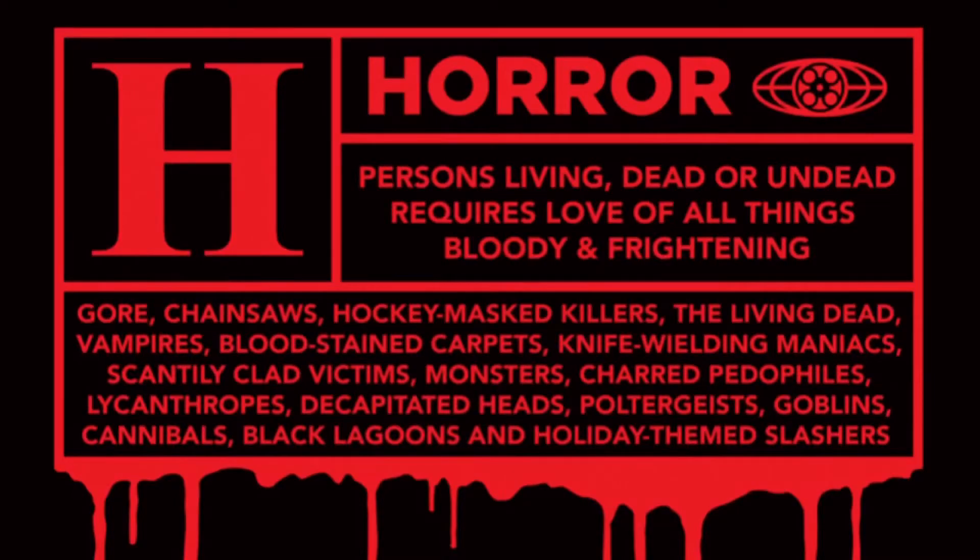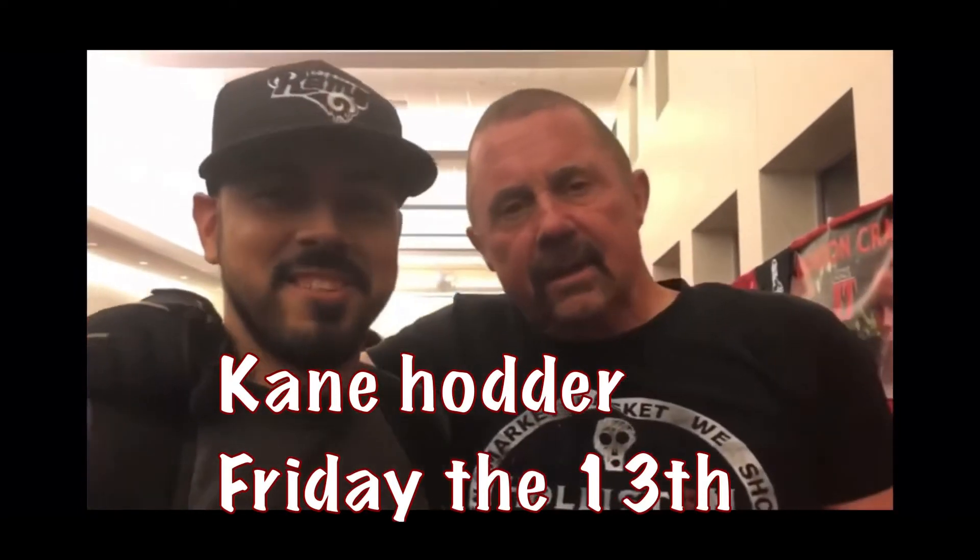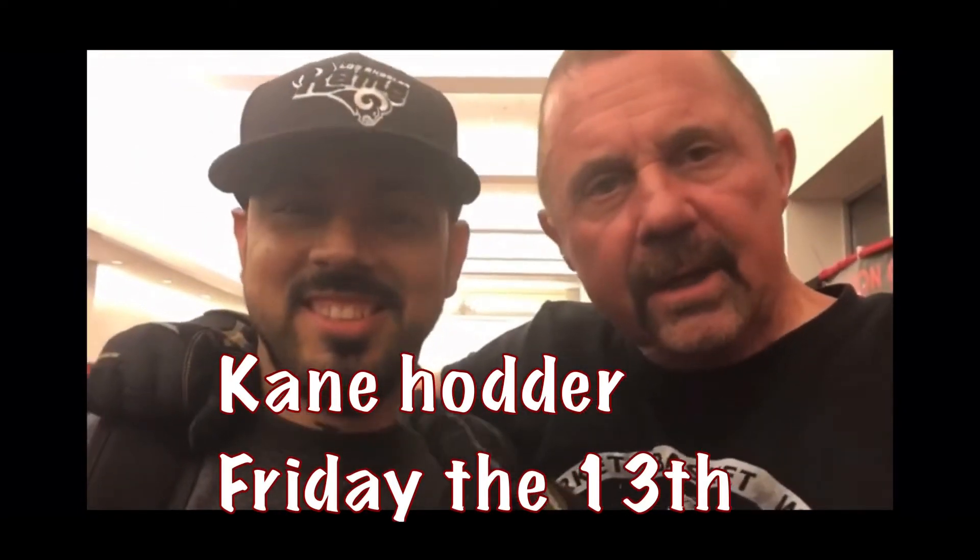Rated H for horror. Hey everybody, happy Friday the 13th. Take a look at horror spot or I'm gonna kill this guy.